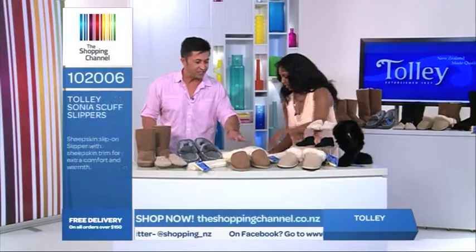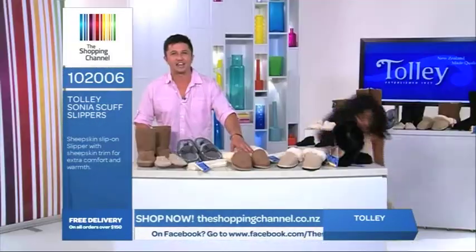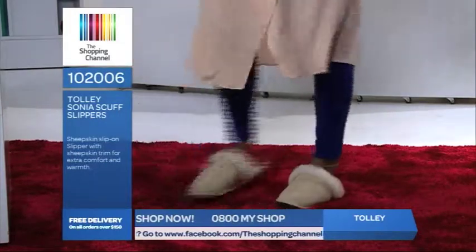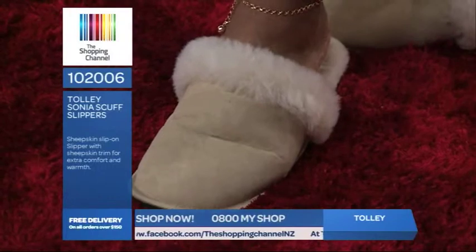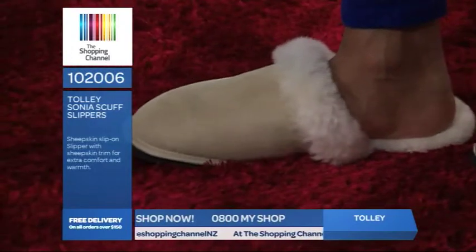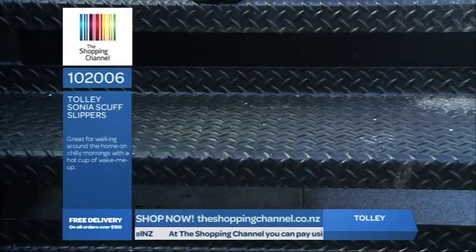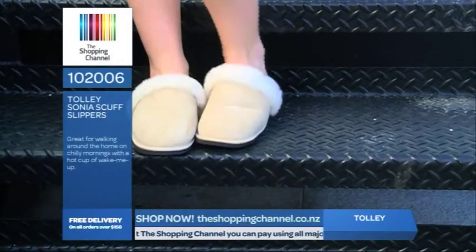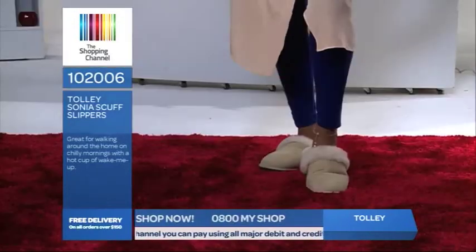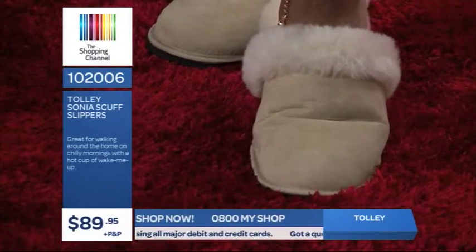These are the Sonias — the Sonia Sheepskin Slip-Ons with the fur trim. This pair is definitely a favourite with the ladies. They are an elegant sheepskin slip-on available in beige, easily slipped on. This is your house slipper, but a slipper that you won't be embarrassed answering the door in. We only have a few available in this style. It's item number 102006 and they are only $89.95 plus postage and handling. So call now on 0800 69 74 67.